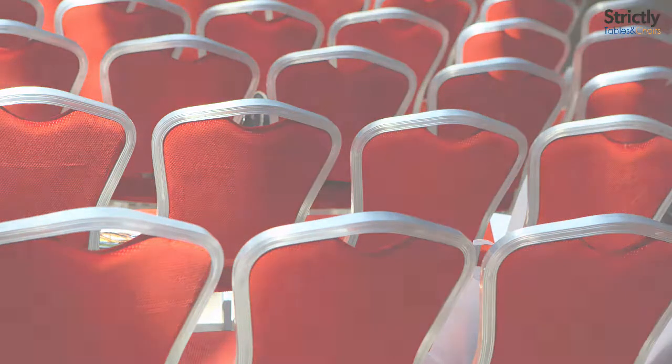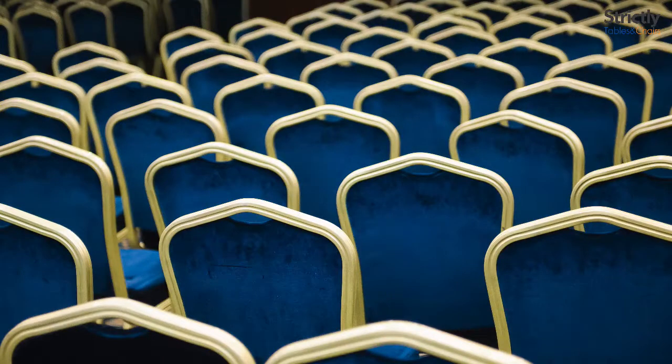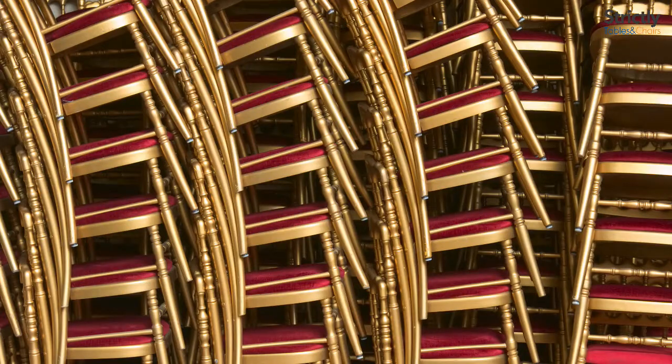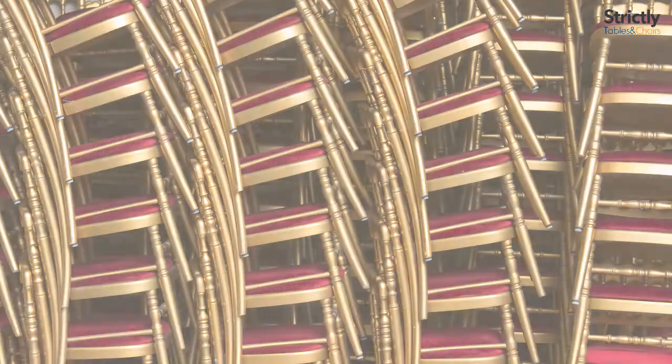We also offer bespoke options that we manufacture and can customize to your preference. A bespoke chair can have a choice of fabric, frame profile and additional extras such as built-in linking clips, book pouches and even writing tablets.